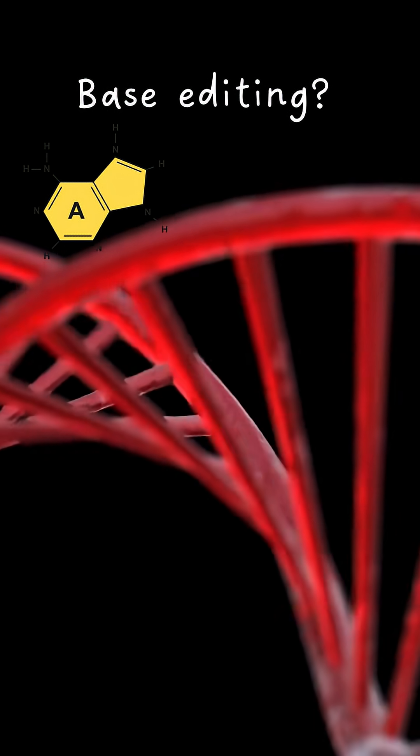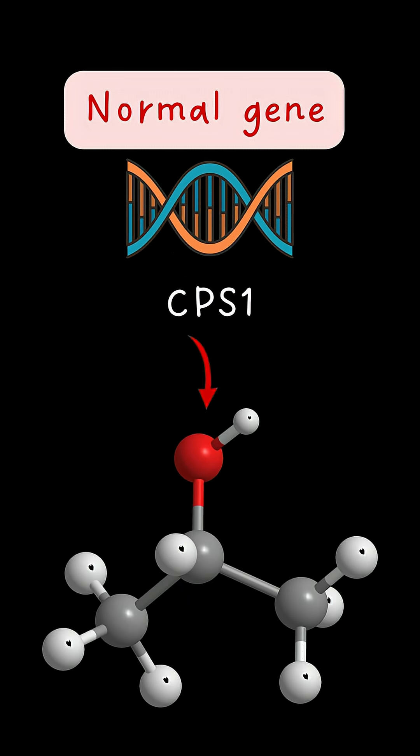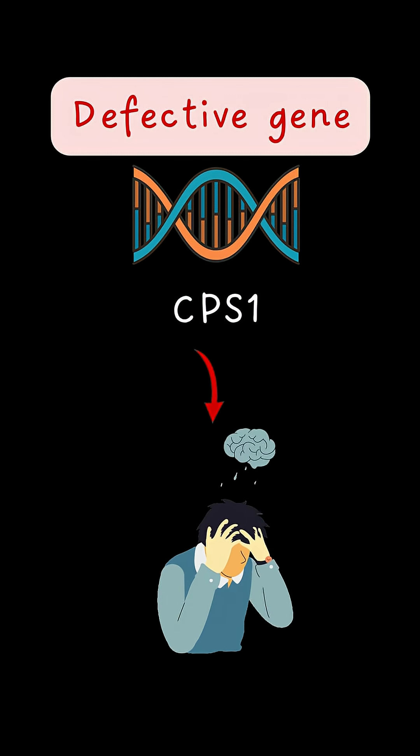Unlike standard CRISPR, base editing works without cutting the whole gene. In this case, the CPS1 gene — vital for removing ammonia — was defective. When this gene fails, ammonia builds up in the blood and can damage the brain.